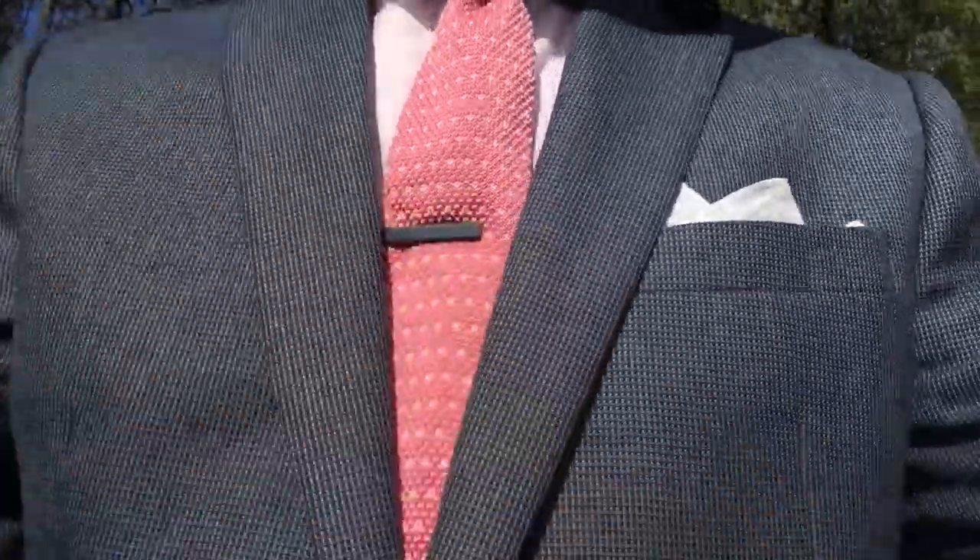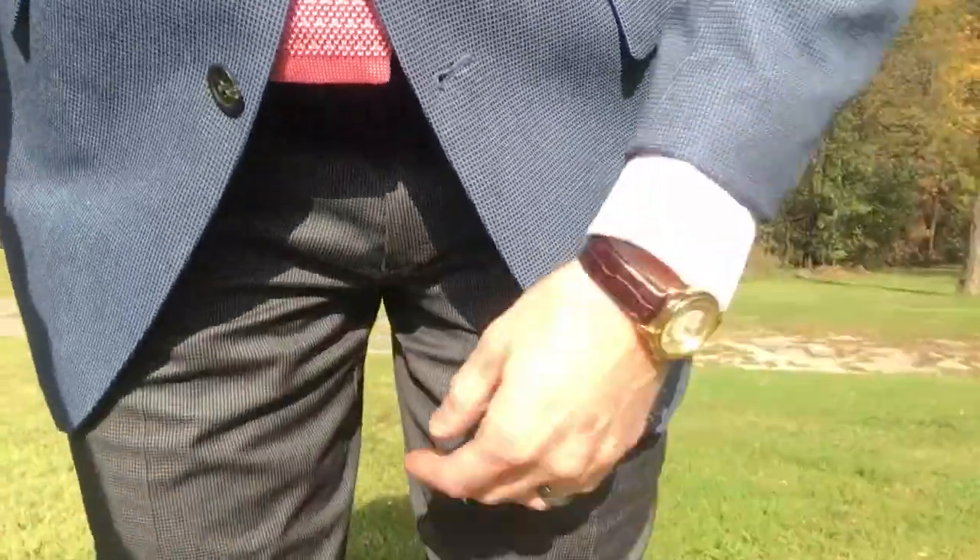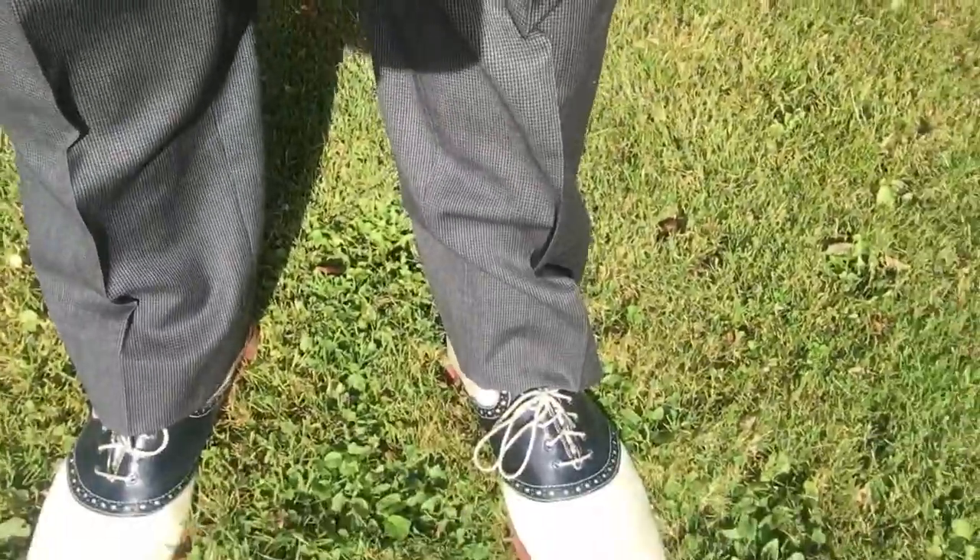As you move down the ensemble, what you see is I have some great Joseph A. Bank Traveler gabardine micro houndstooth trousers here. You can see the little houndstooth right there. Absolutely love these pants.